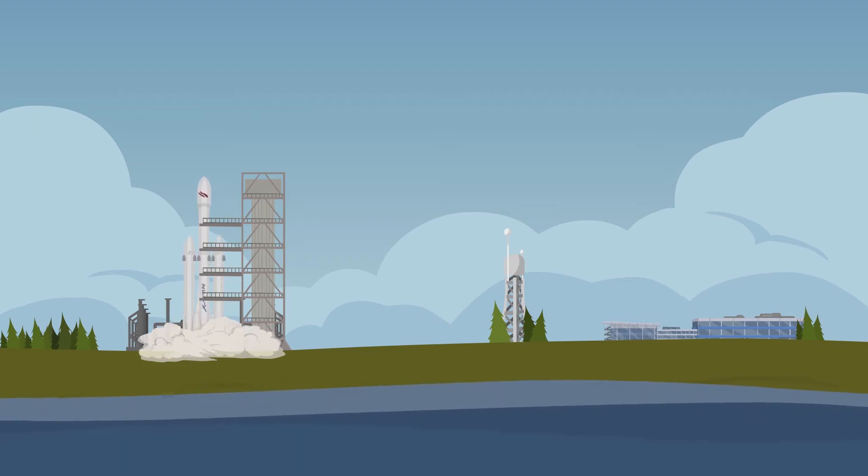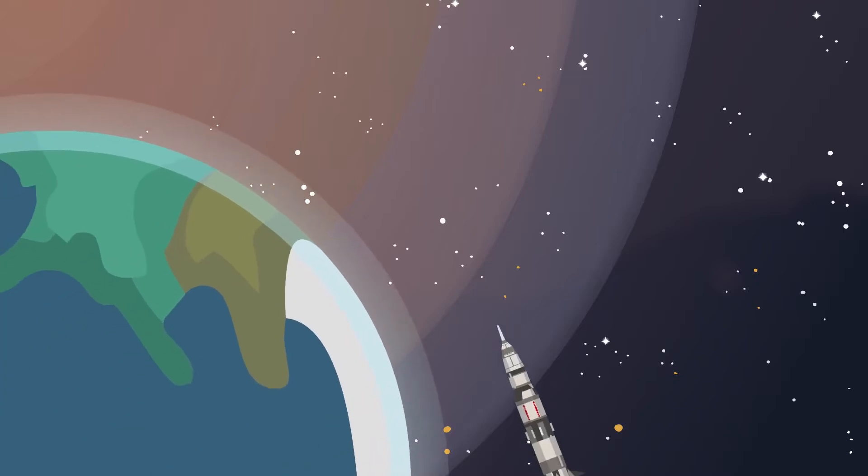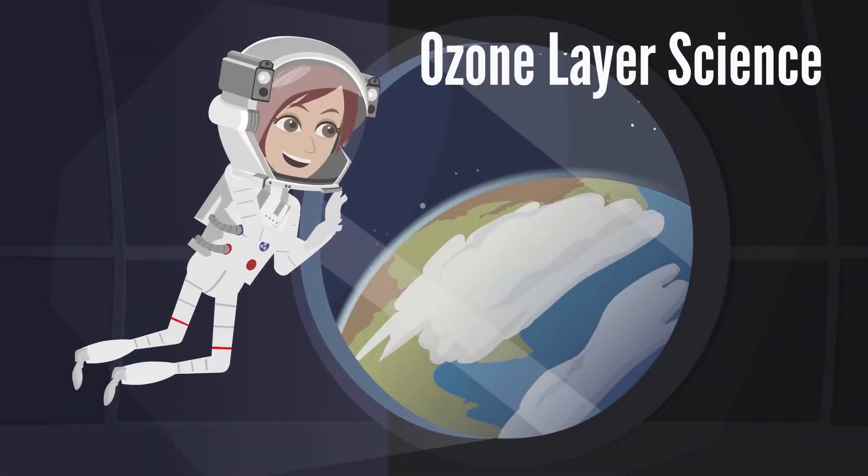Hi guys, do you know what the ozone layer is and why it is important? In today's video, let's talk about essential ozone layer science. Stay tuned.